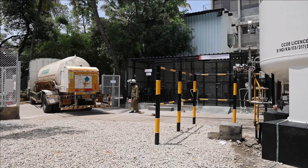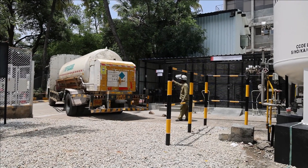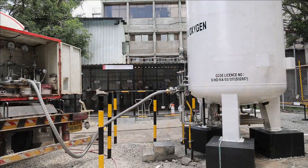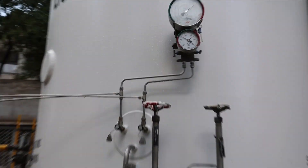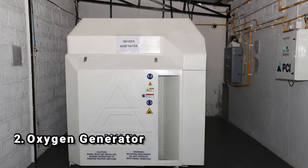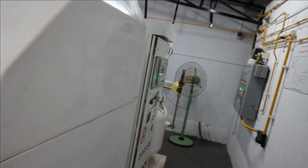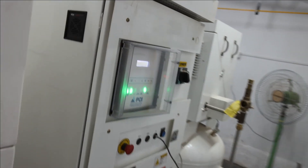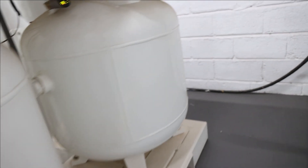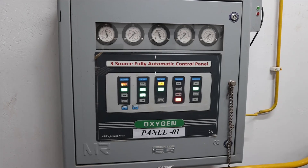The liquid oxygen is transported to hospitals where it is stored in cryogenic tanks with one or more vaporizers and a pressure control system. Medical oxygen generators produce gaseous oxygen from atmospheric air on site through PSA or VSA technology, offering a cost-effective, reliable alternative to other oxygen supply methods.